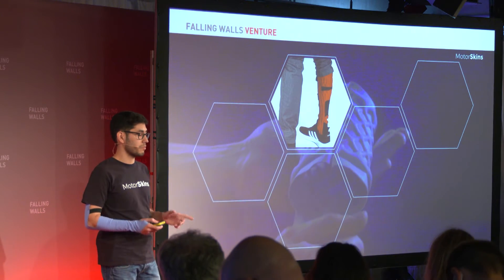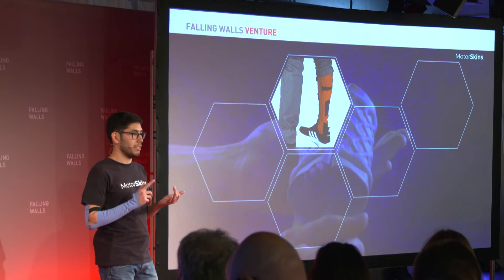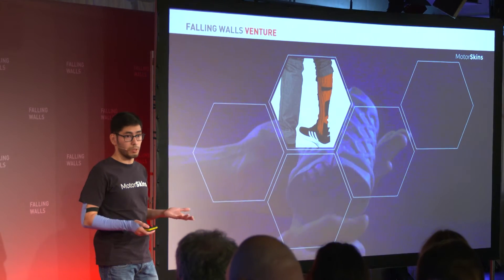It's powered by your own steps, without the use of batteries or motors. This means we create less waste, we are fully washable, and since it's only textile, it's scalable and affordable.